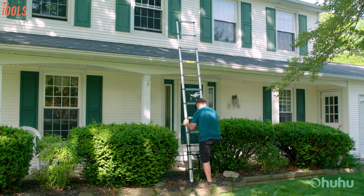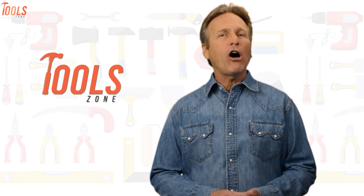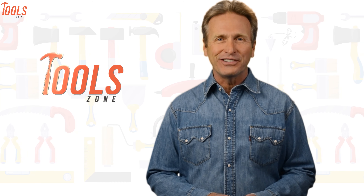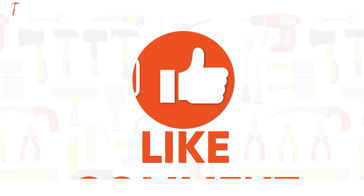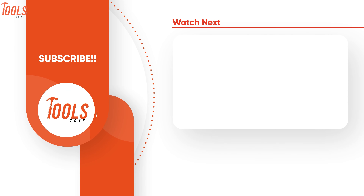So that was our list of the 5 best extension ladders just for you. Like, comment, and share with your friends if you find this video helpful. Subscribe to our channel if you want more videos like this on your feed.